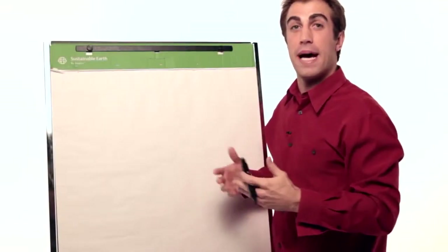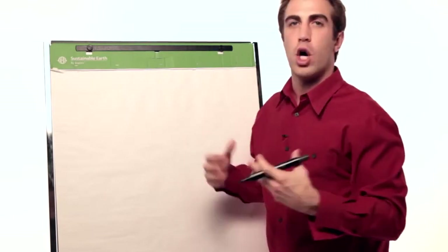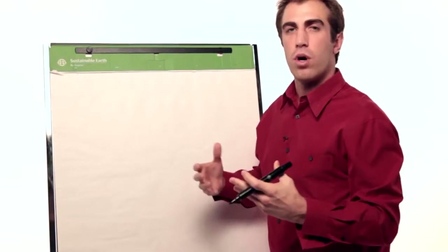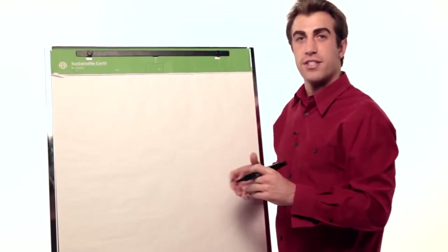Hey, everyone. Brad Alcazin here, Royal Ambassador with Vima Nutrition Company, here to give you a quick overview of the nine bonuses in Vima and how they work — how we make money in this Vima opportunity. So let's get started.